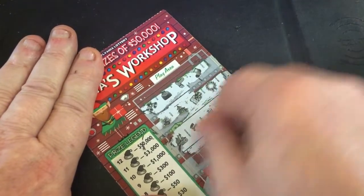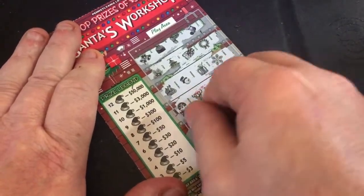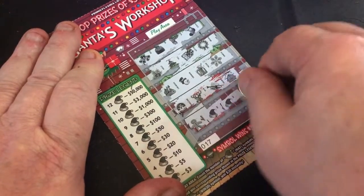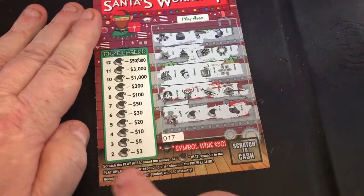I don't see any hats — not yet anyway. I also don't see my Ninja Santa or Ninja Elf. There's one hat, two hats. Alright, so we got a $3 winner on the very first ticket — two hats, three bucks.